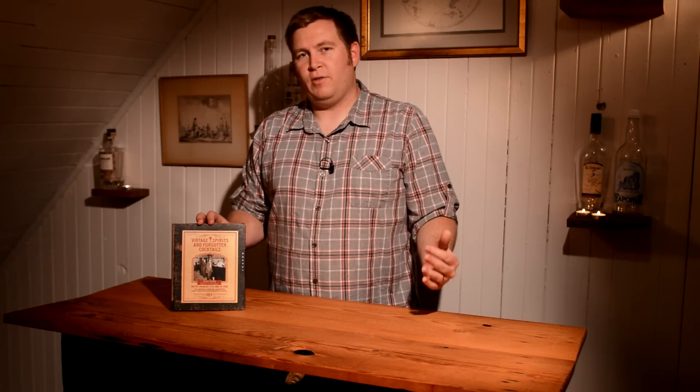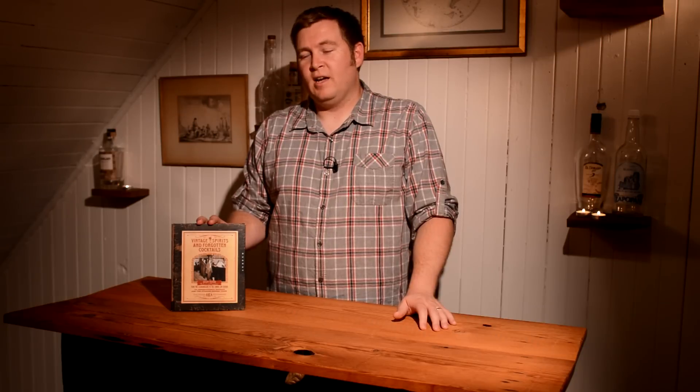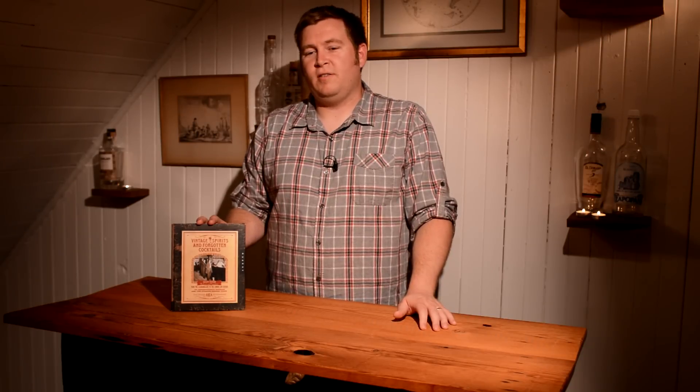Usually each cocktail has a little bit about the history surrounding it — whether from its name, ingredients, or the person who created it — so it's really fascinating. When I first started, I would reference this book constantly just to find new drinks, find new ingredients, and try to figure out how to make these old drinks.